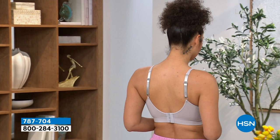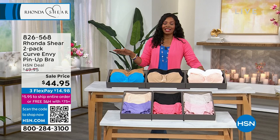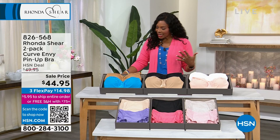The really cute bra Brooke is wearing is part of a two-pack — a cotton blend bra with a back closure. It's a duo color: you get pink and gray, or aqua blue and beige. These are also on sale — this two-pack is almost half price. This is going to be one of those mornings with really great prices from a brand you love, Ronda Shear. We are celebrating International Women's Day, and this is a woman-founded brand that Ronda has brought to HSN for years.